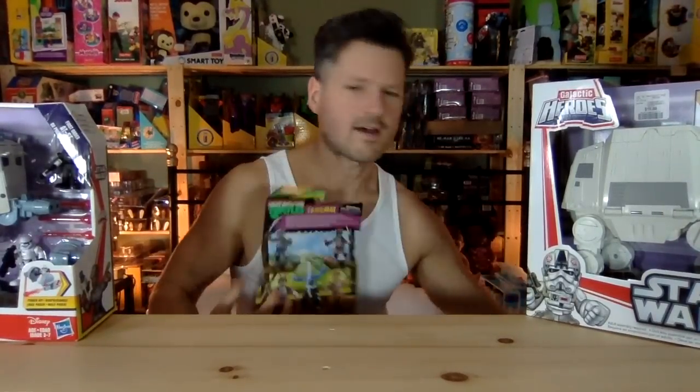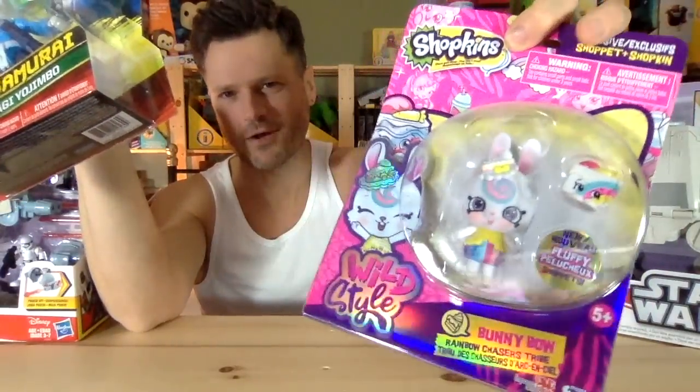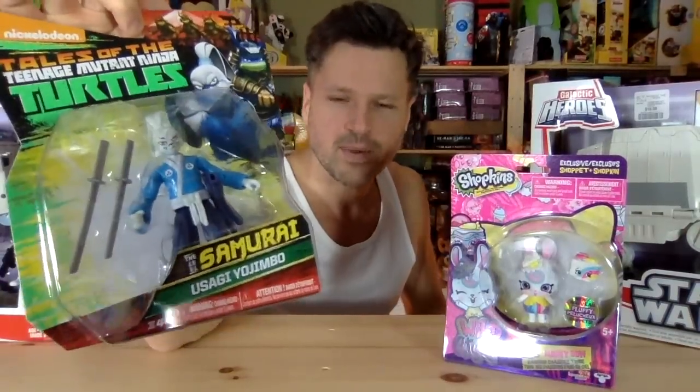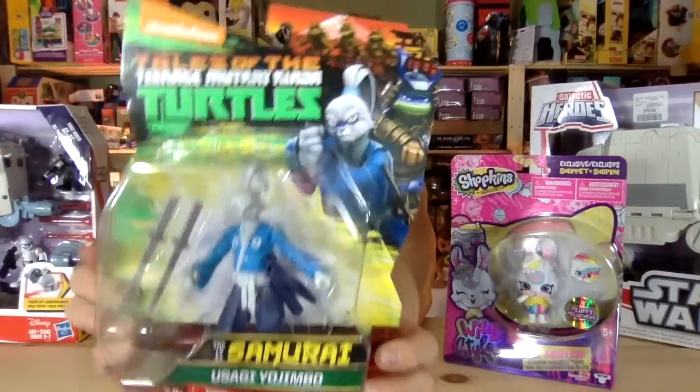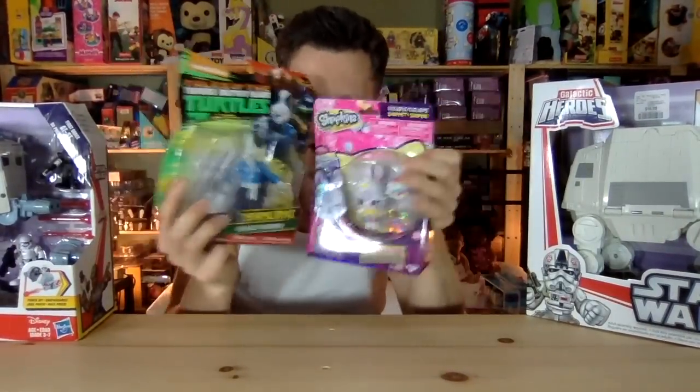More things from Walmart — I thought I would get these to do an Easter opening, so I got two bunny things. It's the new Wild Style Shopkins; I don't think I'm going to collect these, but I thought I could at least test one out, and a bunny one is perfect. They just released the Samurai Turtle sets in Canada, and this is the character to get — the bunny. I'll probably open these together as a bunny show-off.